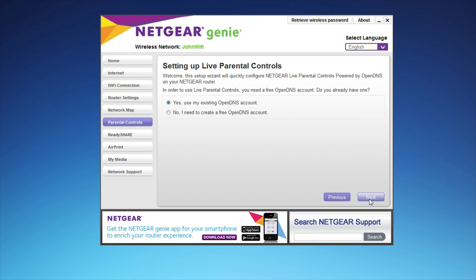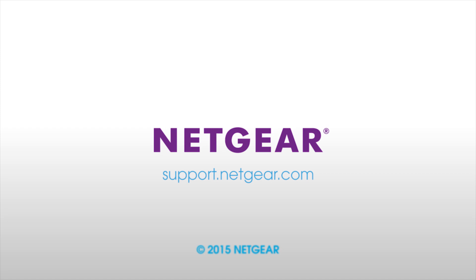The Genie dashboard also offers parental controls to set limitations for those on your network when you need it. For additional information on your Netgear router, visit support.netgear.com.